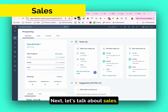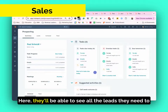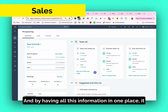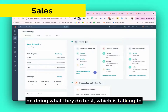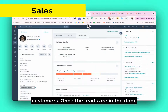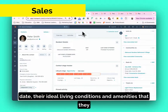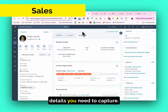Next, let's talk about sales. Here is where your sales team is going to live. Here they'll be able to see all the leads they need to follow up with, all the phone calls they need to make. Having all this information in one place makes it easy for your sales team members to focus on doing what they do best, which is talking to customers. Once the leads are in the door, here is the intuitive view your sales reps can use to capture information about their ideal move-in date, their ideal living conditions and amenities they may be interested in, as well as any other details you need to capture.